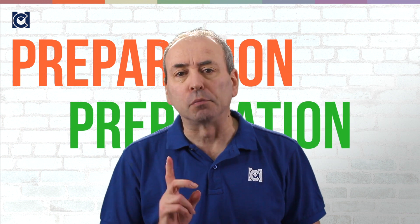The three keys to a great presentation are preparation, preparation, and preparation.